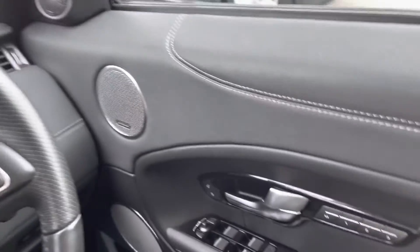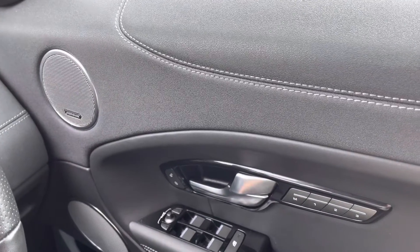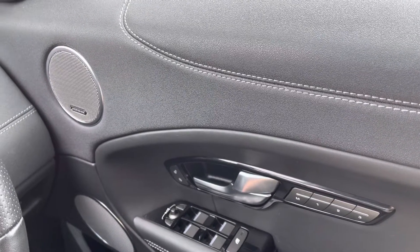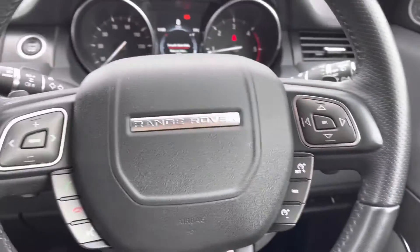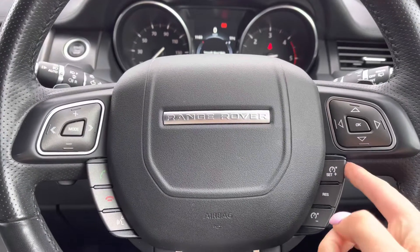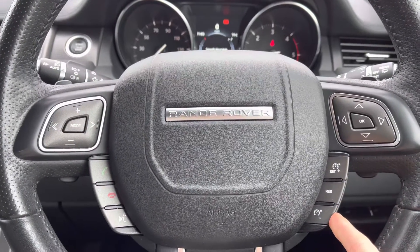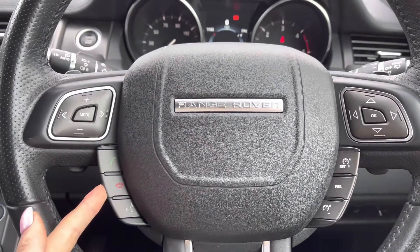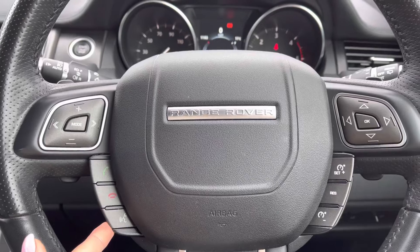On your right you have memory seats, perfect for several people driving the vehicle, along with a Meridian sound system for better quality sound. Controls on your wheel including speed limiter and cruise control, which is ideal for longer journeys, as well as Bluetooth to make calls whilst on the go and voice control.